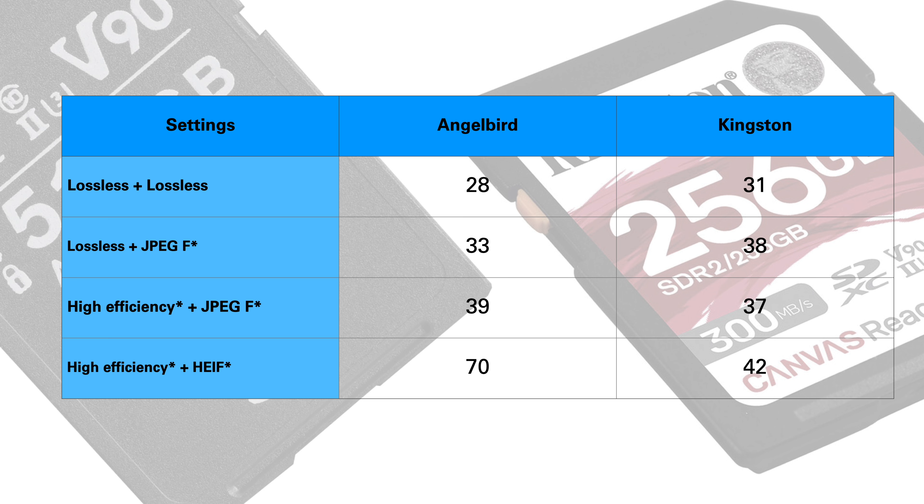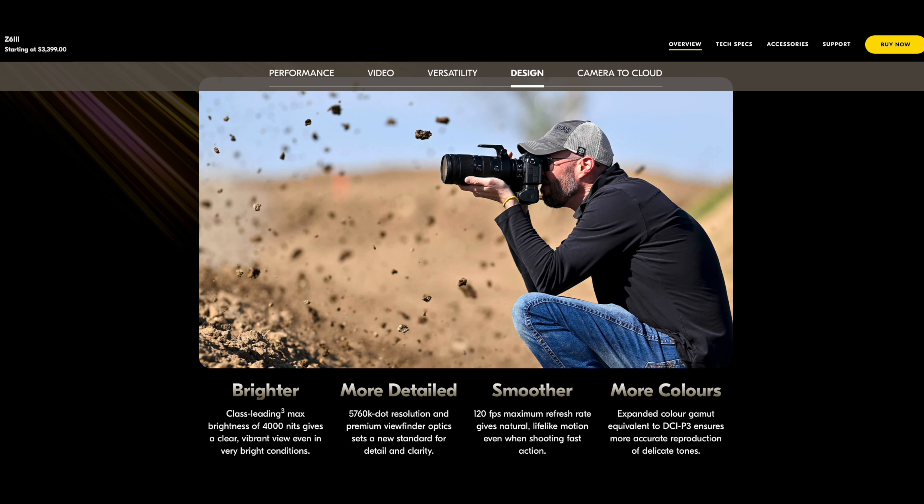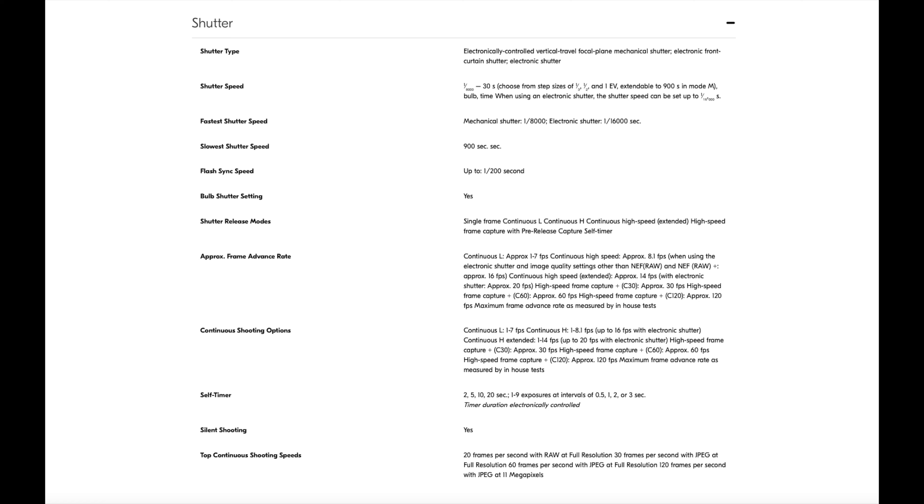The electronic viewfinder warrants mention since there's a new one here — amazingly bright at 4000 nits, so that's going to be great in both low light and highlight situations. It's a 1.27 cm (0.5 inch) UXGA OLED electronic viewfinder, approximately 5760k dots — a big bump there. Color balance auto and 19-level manual brightness controls, supporting high frame rates. It's not quite the blackout-free performance of the Z9 and Z8 but light years ahead of earlier Z6s. Viewfinder frame coverage approximately 100% horizontal and 100% vertical, magnification approximately 0.8x.